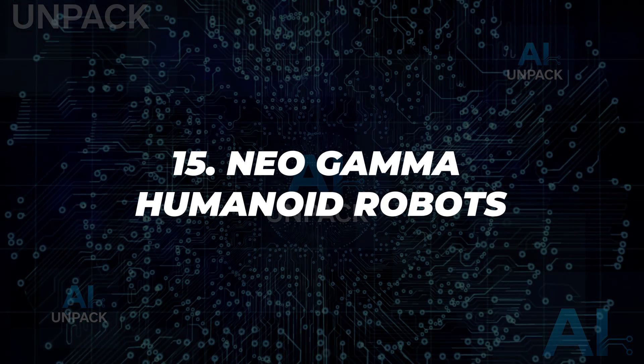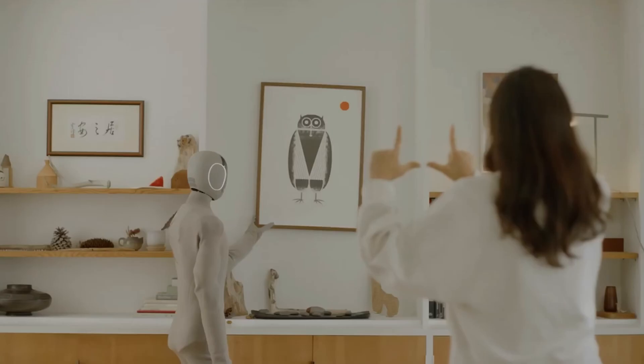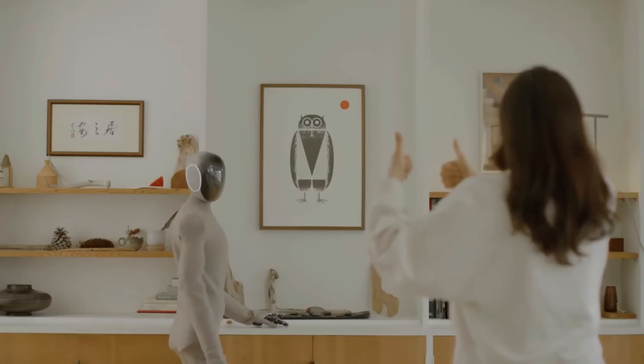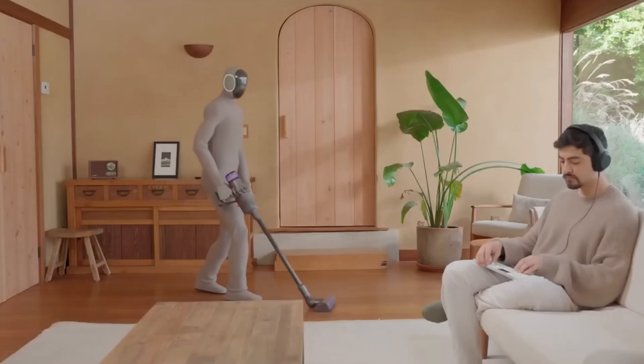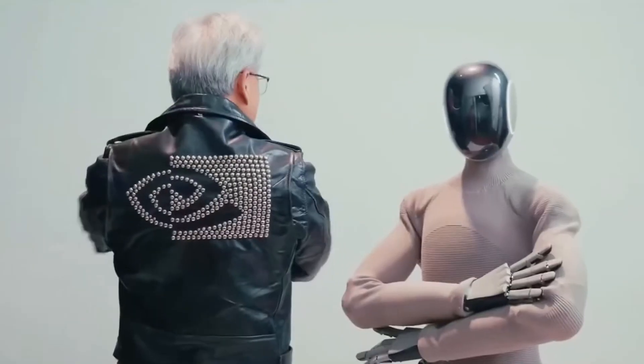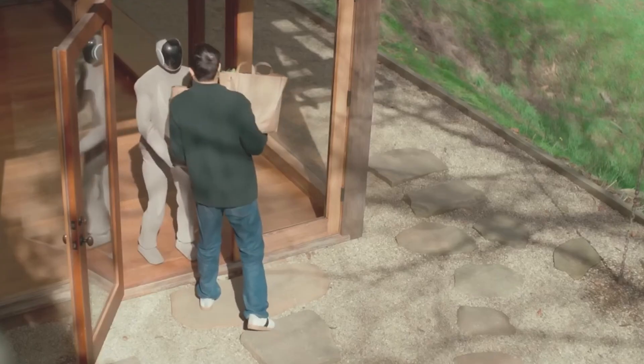15. NEO Gamma-3. NEO Gamma-3 is a high-performance humanoid robot engineered for realistic motion and balance. With adaptive AI, it executes dynamic tasks such as walking on uneven terrain, climbing stairs, and maintaining posture. Its agility and precision set a new standard in real-world robotics, showing potential for industrial, medical, and domestic applications.